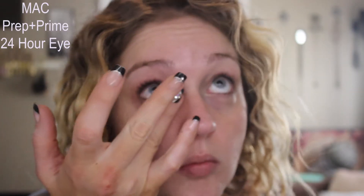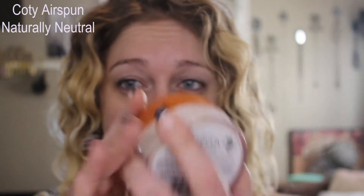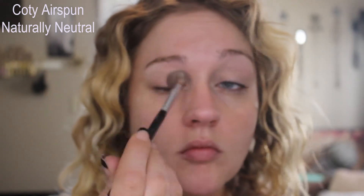I'm priming my eyes with MAC 24 hour eye base everywhere I'm going to put shadows — from lashes all the way up to brows and under my lashes as well. I'm going to set that using my Kodi Airspun Powder in the shade Naturally Neutral on a fluffy brush.